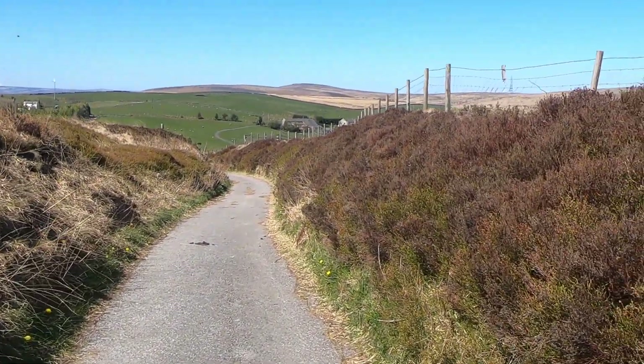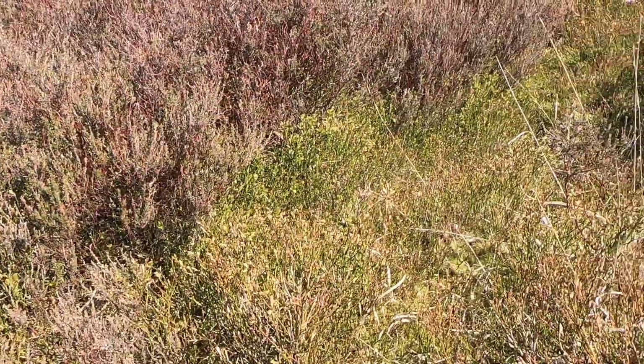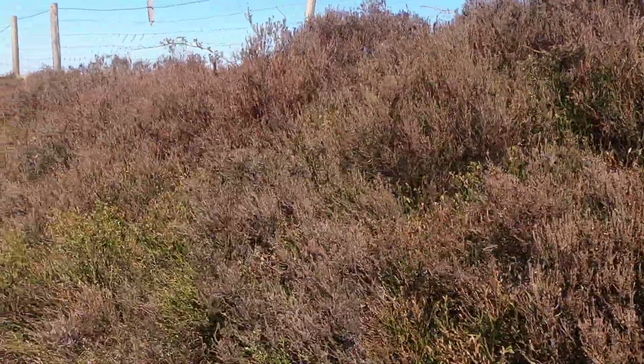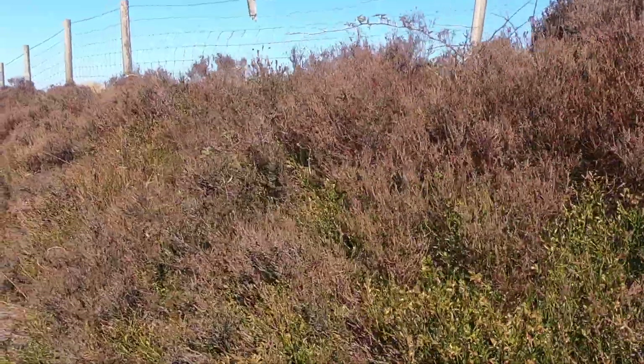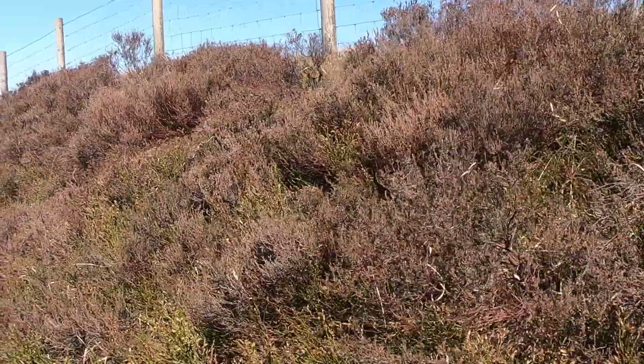Now down this lane there's a lot of bankings here that are full of bilberry and heather. Bilberry especially is an important plant for green hairstreaks. Saying that, on this particular stretch I only think I've ever seen one here.